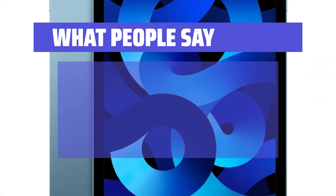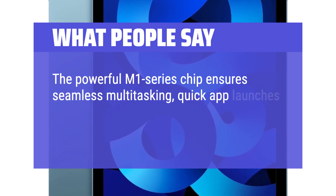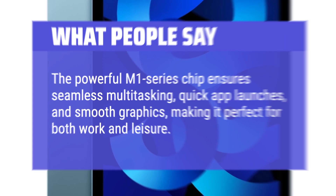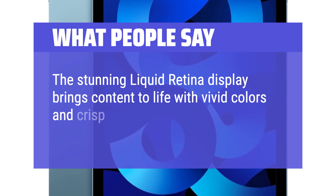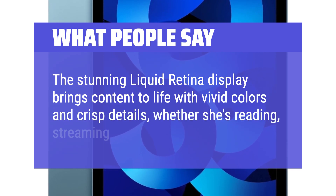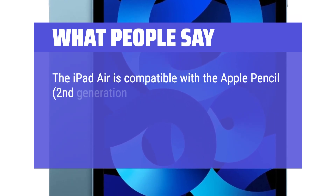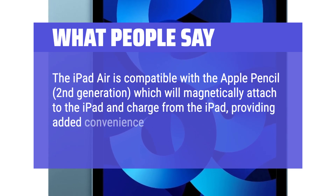What people say: The powerful M1 Series chip ensures seamless multitasking, quick app launches, and smooth graphics, making it perfect for both work and leisure. The stunning Liquid Retina display brings content to life with vivid colors and crisp details, whether reading, streaming, or creating. The iPad Air is compatible with the Apple Pencil second-generation, which magnetically attaches to the iPad and charges from it, providing added convenience.